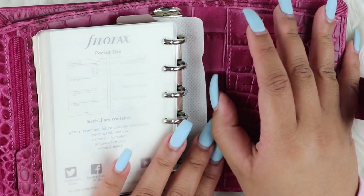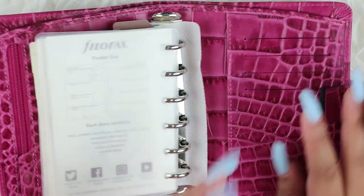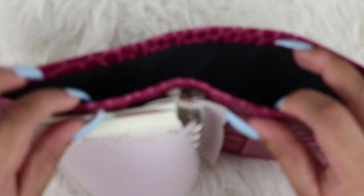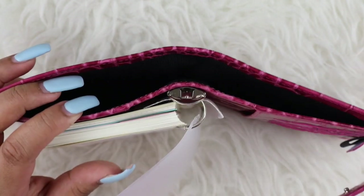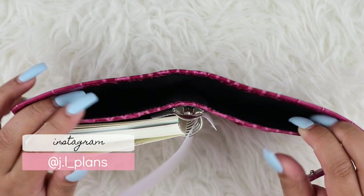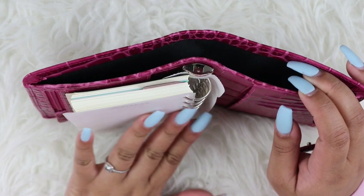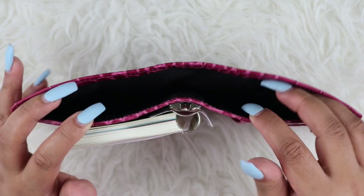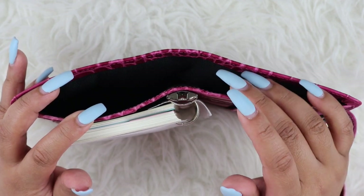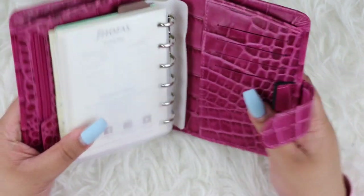I did already print out my inserts from Peanuts Planner Co but I'll save that for another video. So we do have card slots — one, two, three, four card slots. We have another back pocket, a pen loop, and also a large back pocket. I recently watched a video — I believe it was jlplans on Instagram, I'll have her YouTube link below — and she actually organizes this back pocket using acetate or wax paper. I think I'm going to use maybe one or two pieces just to separate cash, coupons, and receipts.